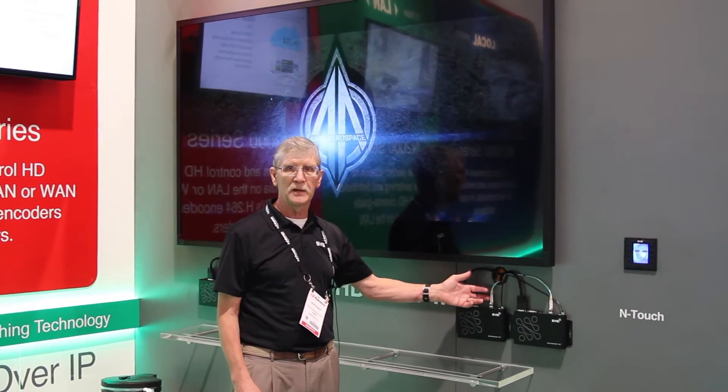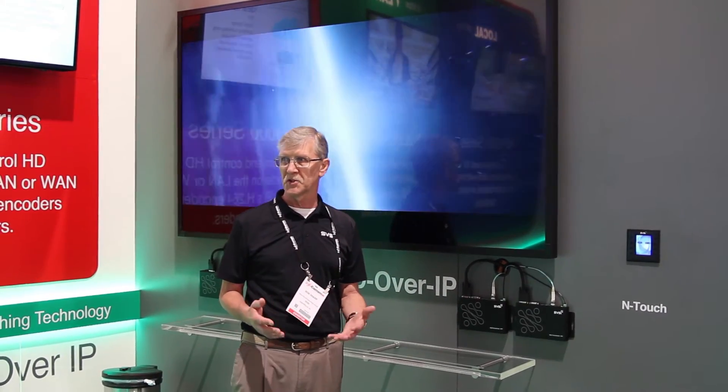If you are using the 10 gig fiber, of course you would have to use a 10 gig fiber switch, such as those manufactured by Dell, Cisco, Huawei, etc.